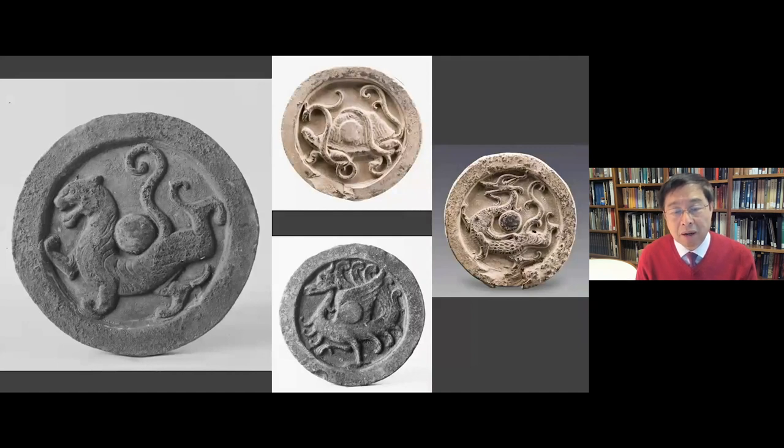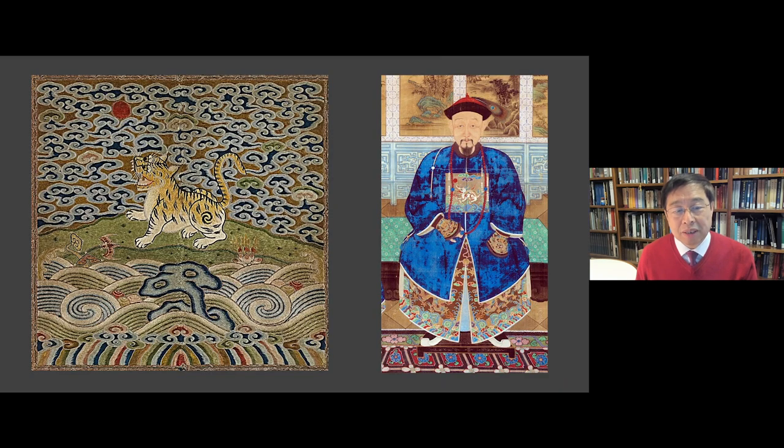They were also depicted on architectural parts of tomb chambers to guard the deceased in their afterlife. During the Ming and Qing dynasties, from the 14th to the 19th century, government officials wore square badges sewn on the front of their robes. These badges were embroidered with birds for civil officials and with animals for military officers, each bird or animal corresponding to a certain rank. As a symbol of authority and bravery, the tiger adorned the badge of a senior military commander.